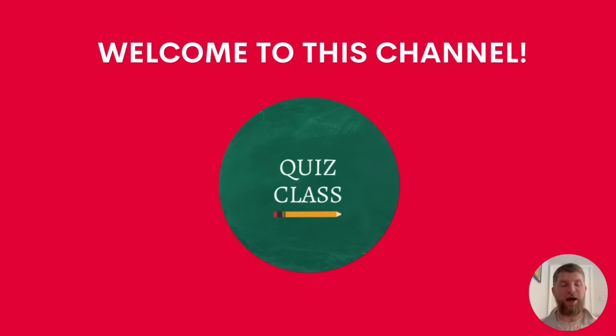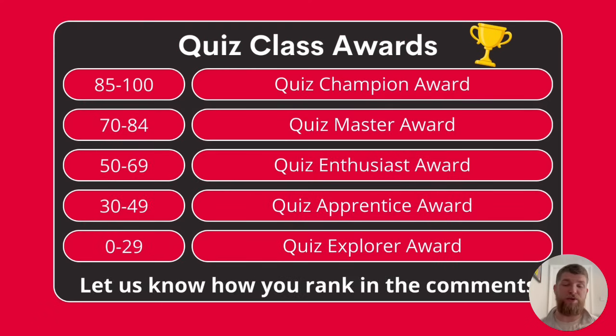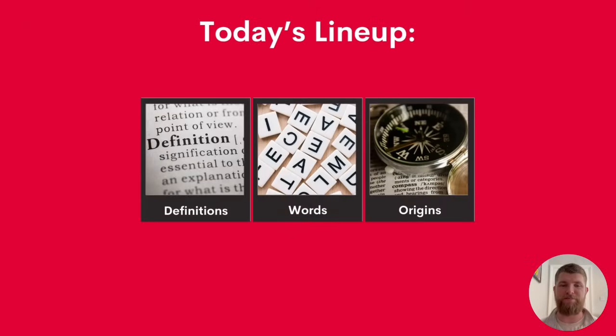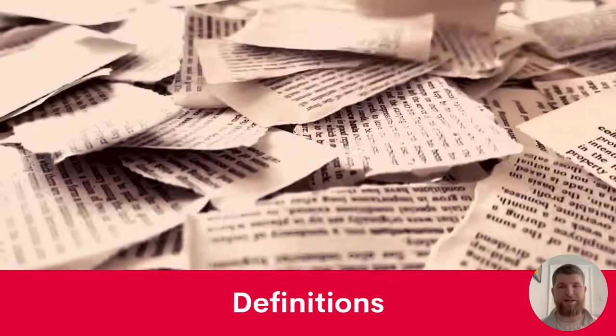Hello and welcome to Quiz Class. My name's Ellis and I'll be your host for today's quiz, which is all about word meanings. We've got a hundred questions today, all to do with words. At the end of the video, you can let us know how you rank in the comments below — whether you're a quiz champion, master, enthusiast, apprentice or explorer — we want to know how many points you scored out of a hundred. Today's lineup covers word definitions, words in general, and word origins. Let's get started with question one.